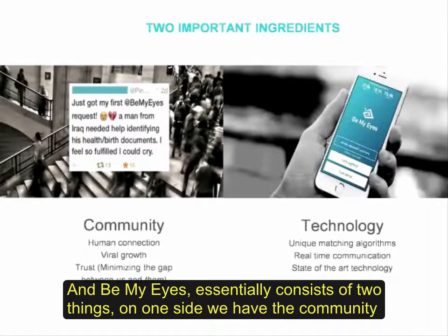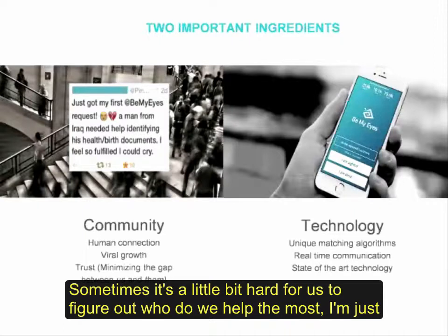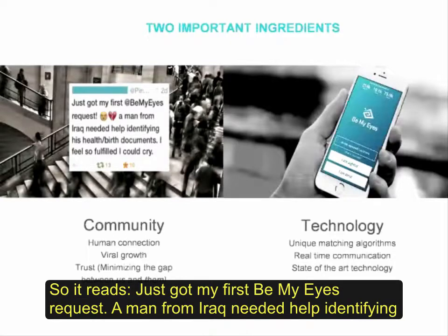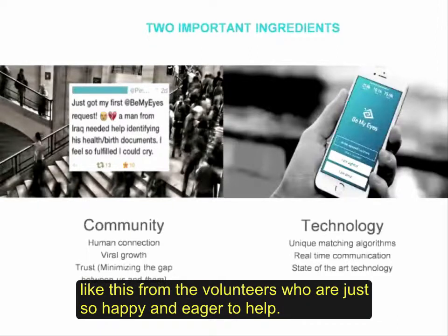Be My Eyes essentially consists of two things. On one side we have the community, which consists of blind people on one side and sighted volunteers on the other. And sometimes it's a little hard for us to figure out who we help the most. I'd like to read a tweet that shows the impact and happiness it brings to volunteers when they get a call: 'Just got my first Be My Eyes request. A man from Iraq needed help identifying his health and birth documents. I feel so fulfilled I could cry.' And we see this all the time.